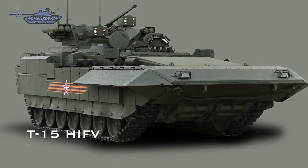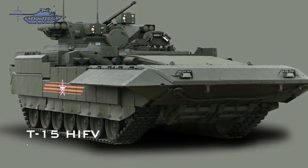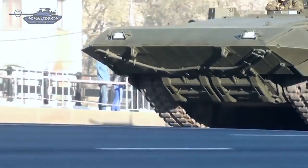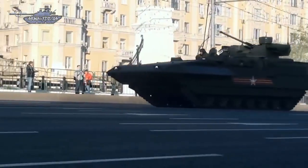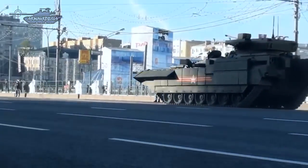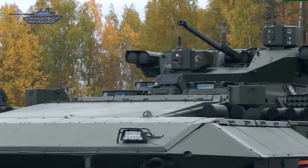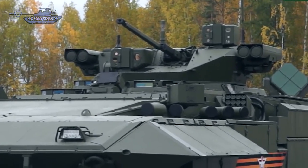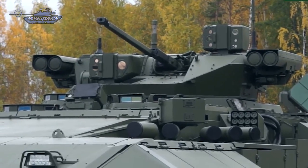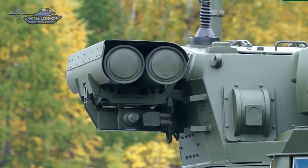The T-15 is an infantry fighting vehicle designed to keep up with main battle tanks and bring infantry rapidly into the fight. Importantly, the T-15 is designed to be fast and well protected with steeply sloped frontal and side armor. The engine is located at the front, further protecting its estimated payload of 9 troops. The IFV further benefits from the overlapping active and passive protection used on the T-14 MBT, and is designated as a Heavy Infantry Fighting Vehicle.